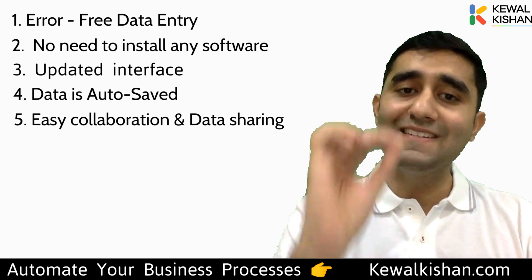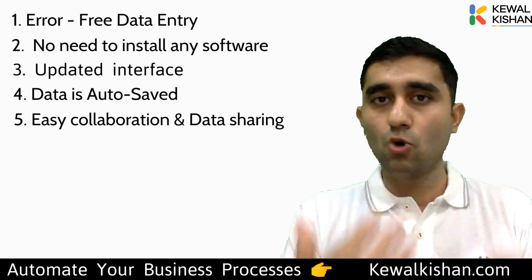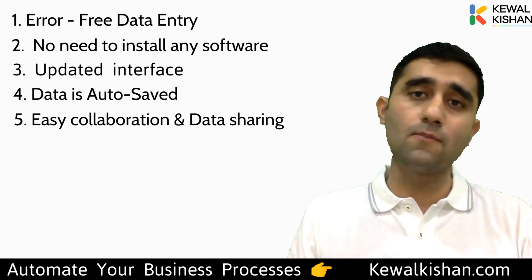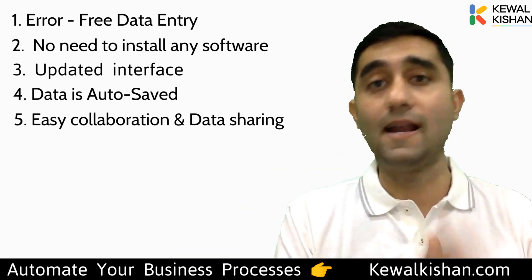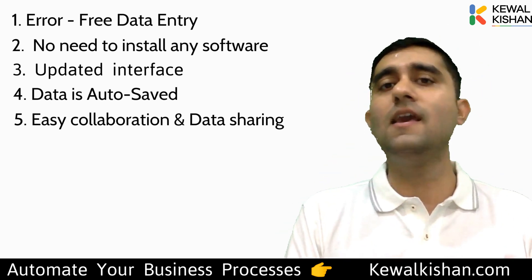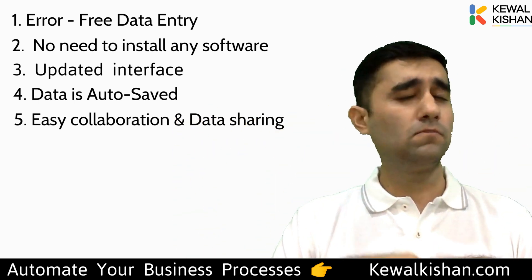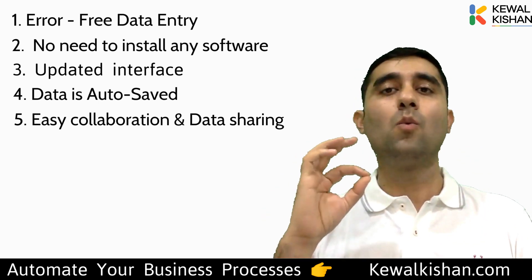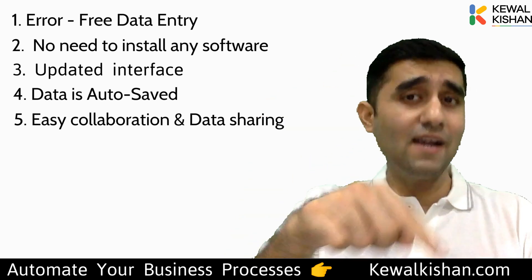With Google Sheets, sharing is simple. The sheet is on cloud — click the share button, enter the email IDs of employees, and give them either view rights or editing rights. That's it. This is why a mass of companies right now are shifting to G Suite Google applications and getting incredible results.